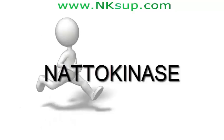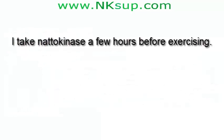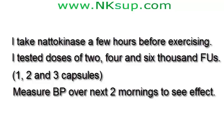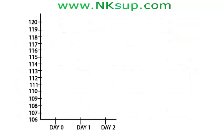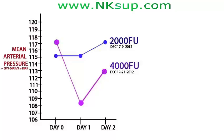I'm taking natokinase in conjunction with aerobic exercise. Exercise has been proven to enhance the body's own clotting and declotting system, so I take natokinase a few hours before exercising to help the body along. I tested doses of 2,000, 4,000, and 6,000 FUs — that's 1, 2, and 3 capsules — just before going for a jog, then measured my BP over the next two mornings. To make results easier to analyze, I calculated my mean arterial pressure and plotted the results on a graph. A dose of 1 capsule (2,000 FUs) didn't drop my BP at all. Two capsules (4,000 FUs) did drop my BP. Taking 3 capsules (6,000 FUs) didn't do much more, suggesting 4,000 FUs is about the right dose — the same dose that most reviewers reported working for them.